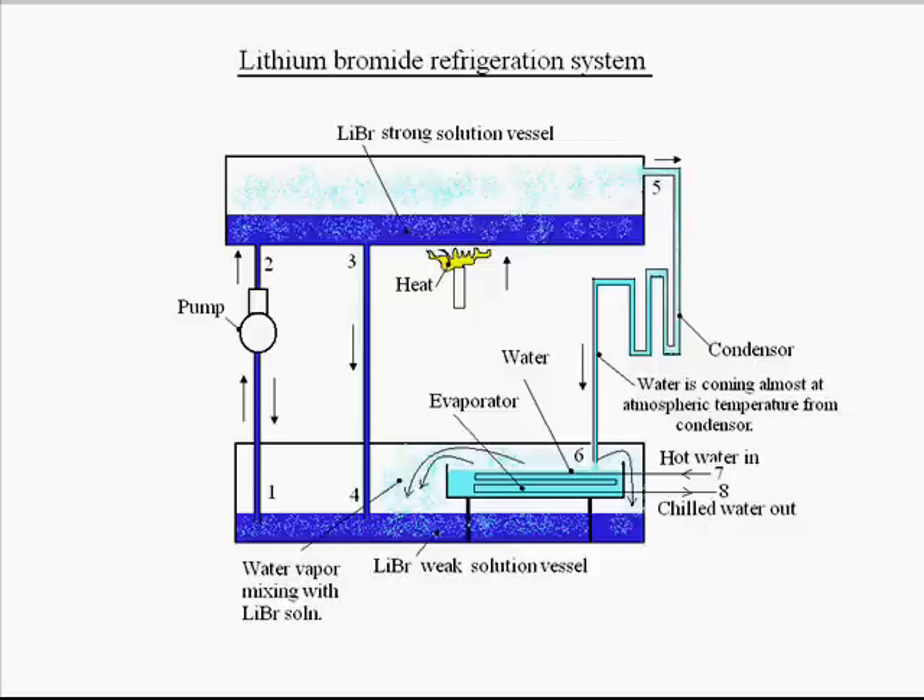We can see there is a condenser, and the evaporator vessel has a passage of hot water coming in and getting chilled. The principle is: in the evaporator vessel there is pure water, and at the bottom there is lithium bromide solution. Since lithium bromide has affinity toward water, the water from the evaporator vessel will automatically and spontaneously evaporate and mix with the lithium bromide solution.